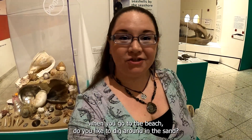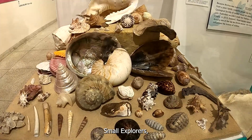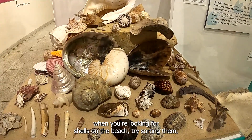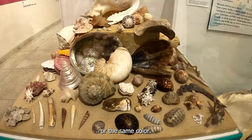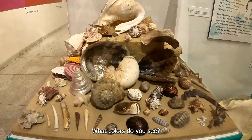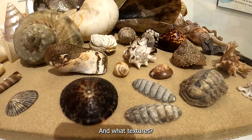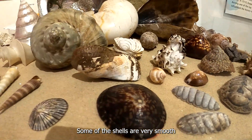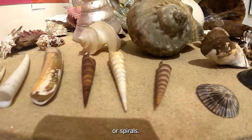Small explorers, when you go to the beach, do you like to dig around in the sand? What kinds of things do you find? When I go to the beach, I like to look for shells. What kind of cool shells have you found at the beach? When you're looking for shells on the beach, try sorting them — put together shells that are the same shape or the same color. What colors do you see? What shapes do you see and what textures? Some of the shells are very smooth and some are very bumpy or spirals.